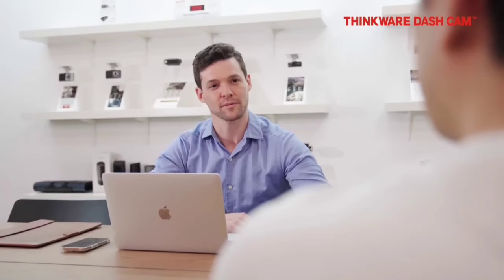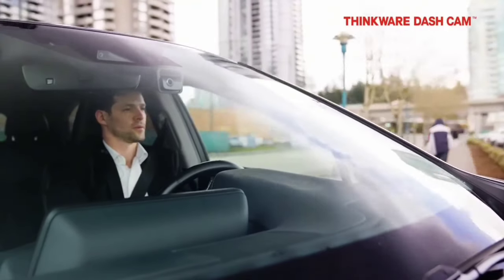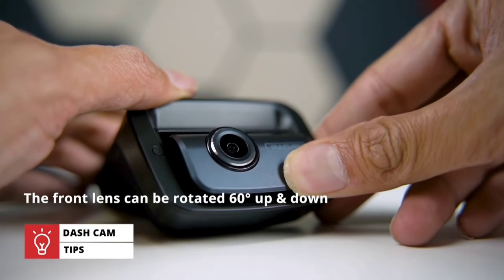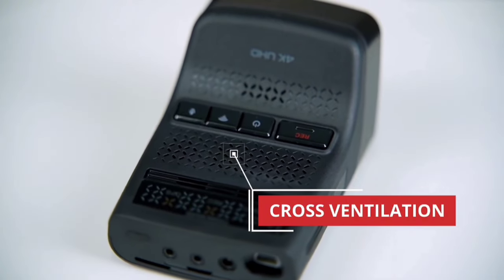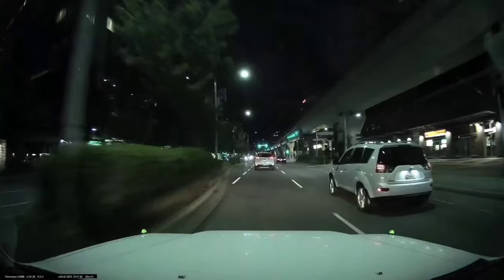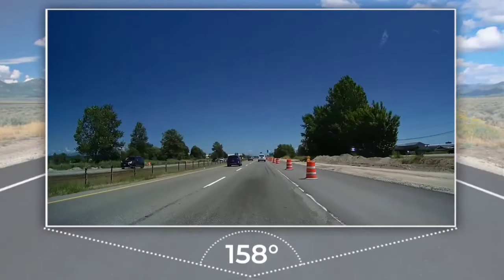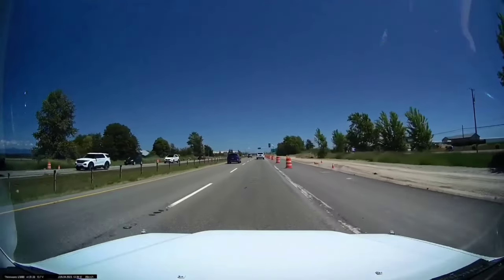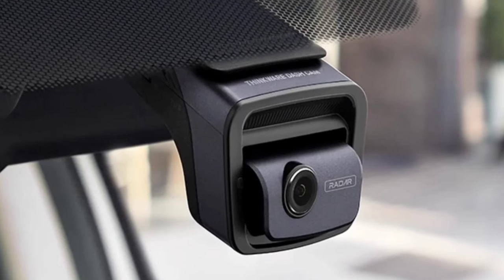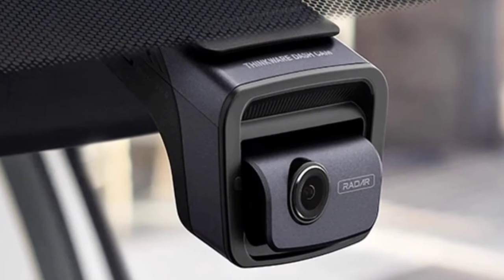The Thinkware U3000 also comes equipped with ADAS, offering lane departure warnings, forward collision alerts, and more. With 256GB storage capacity, a CPL filter for glare reduction, and heat-blocking film, this dashcam ensures top-notch performance in all conditions. It's a powerful blend of cutting-edge technology and practical features that elevate your driving experience — definitely worth considering if you're serious about road safety.